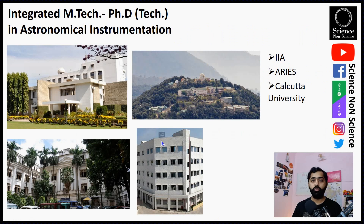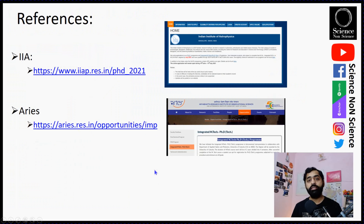There is one very interesting course in India called the Integrated MTech PhD in Astronomical Instrumentation. This course is conducted in collaboration with the Indian Institute of Astrophysics and Calcutta University, as well as at ARIES, which is the Aryabhatta Research Institute of Observational Sciences, also in collaboration with Calcutta University. This is the Indian Institute of Astrophysics in Bangalore, ARIES in Nainital, and the relevant department at Calcutta University is Applied Optics and Photonics.